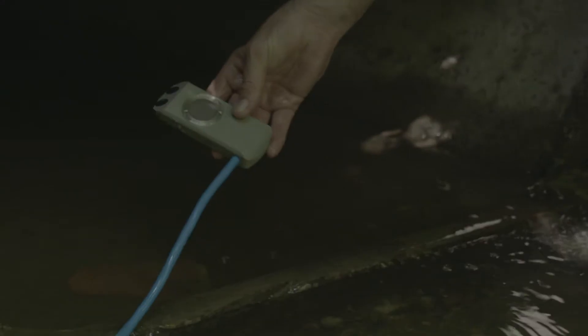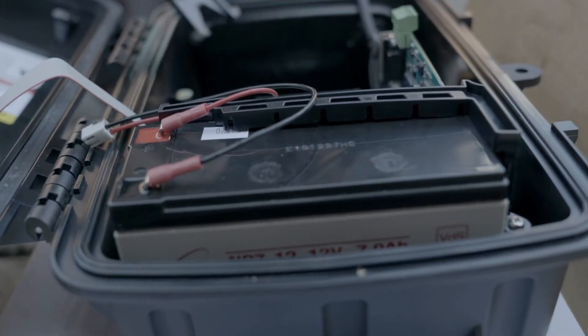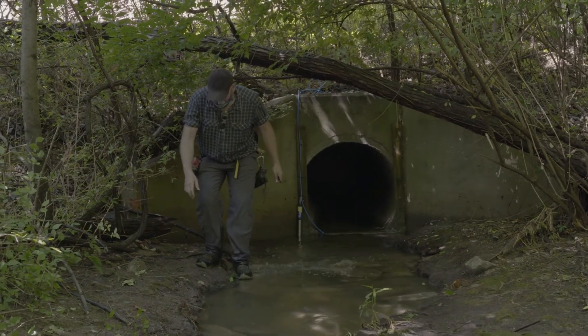These stormwater sensors allow us to detect if any pollutants or additional point or non-point source pollutants might be in the water, impacting the quality of the water as it runs off of campus and is deposited into local bodies of water.